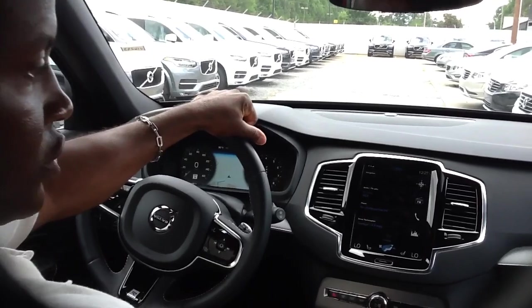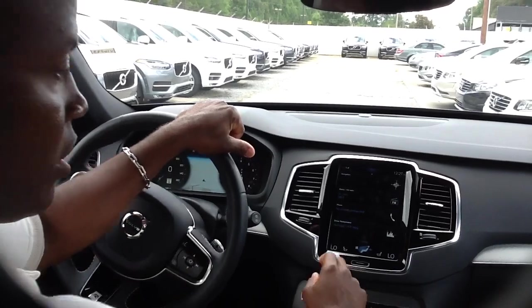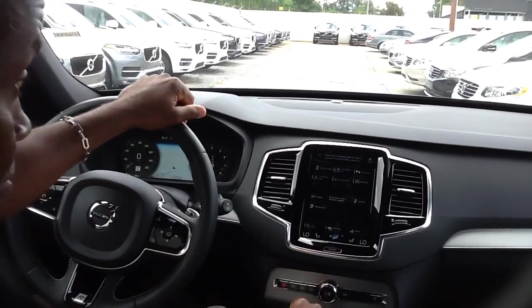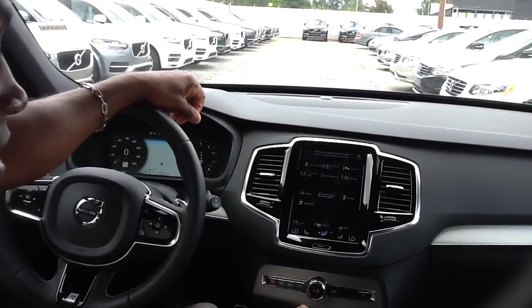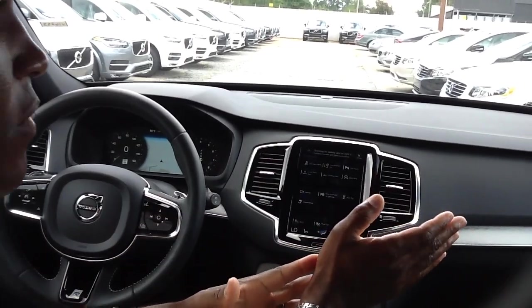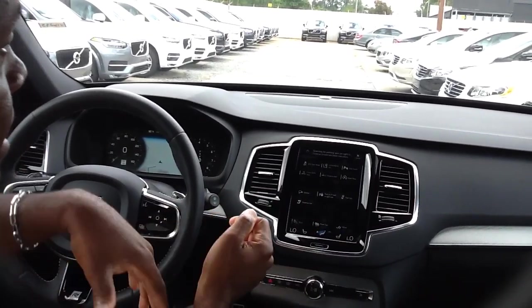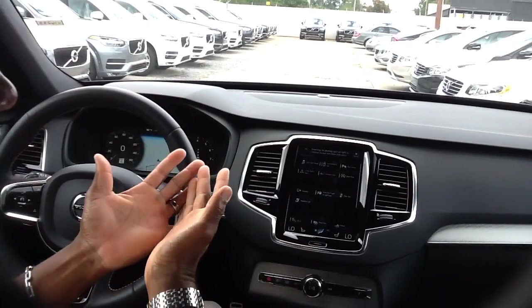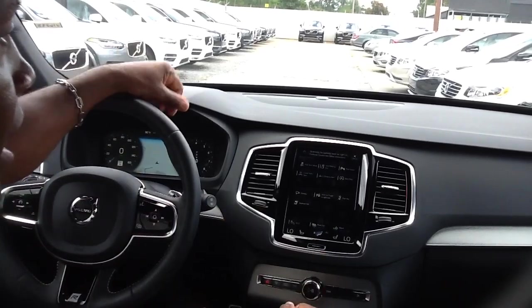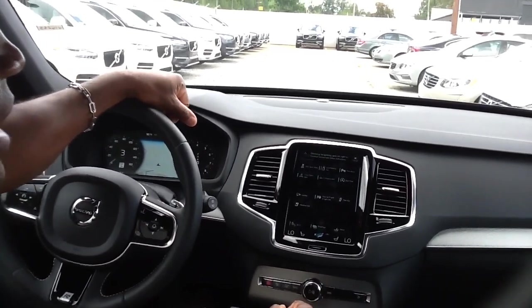First thing we're going to do is go into drive mode. Once you're in drive, this works much like your iPad — all we're going to do is shift from left to right and press park in. Once you press that, it says up top 'scanning for parking spot on the right side of the vehicle.' It only works on the right side. As we go forward, the vehicle is actively looking for parking spaces to the right.